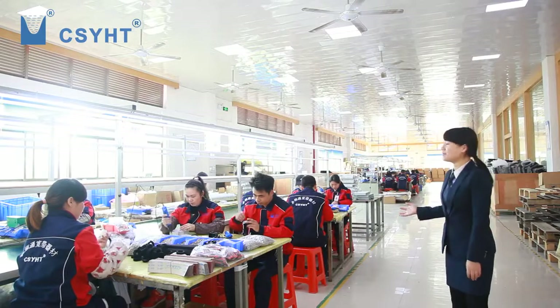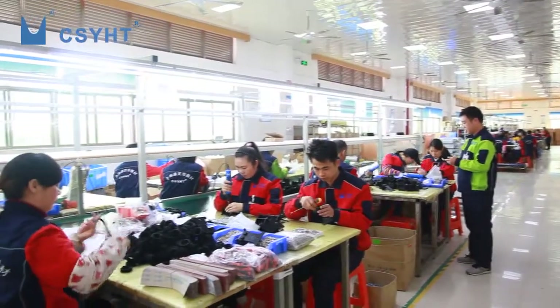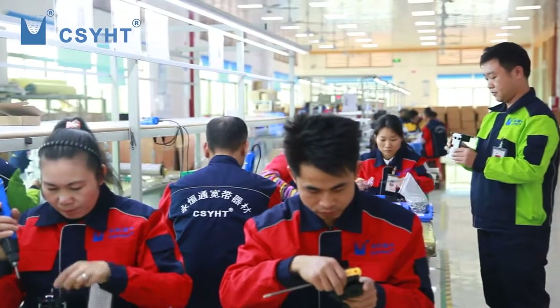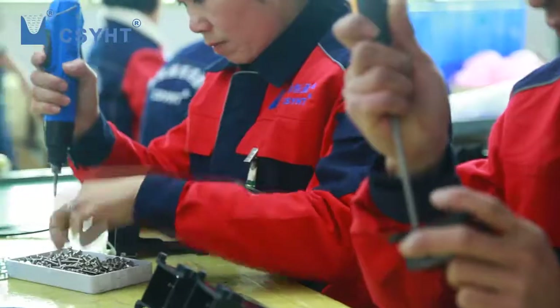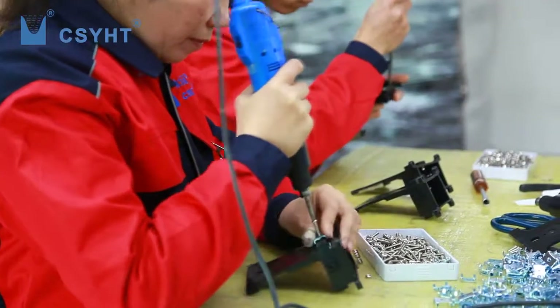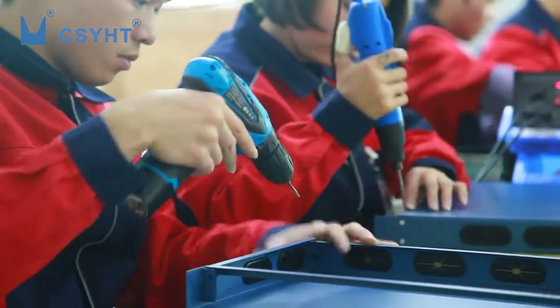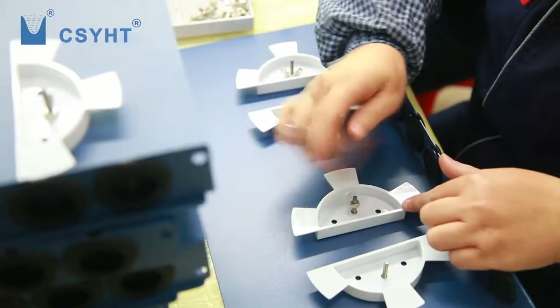Dundon is in the assembling workshop. It has three automatic assembly lines. The workers are installing metal and plastic semi-finished parts into finished goods. They can load adapters, pigtails, splitters, and splice trays into fiber optic boxes to support customer one-stop demand. Each finished product is checked by QC.